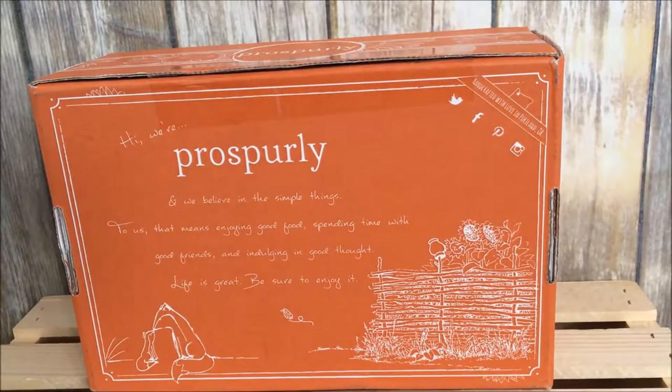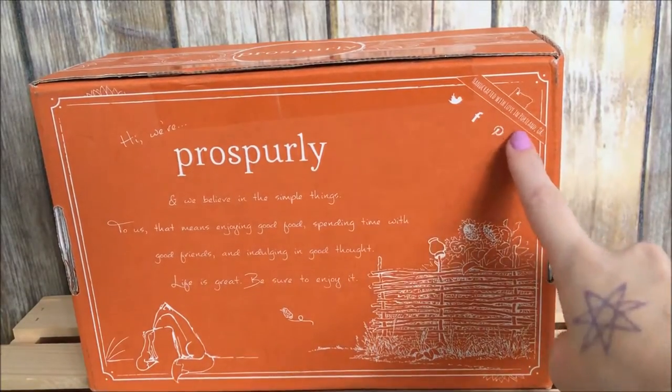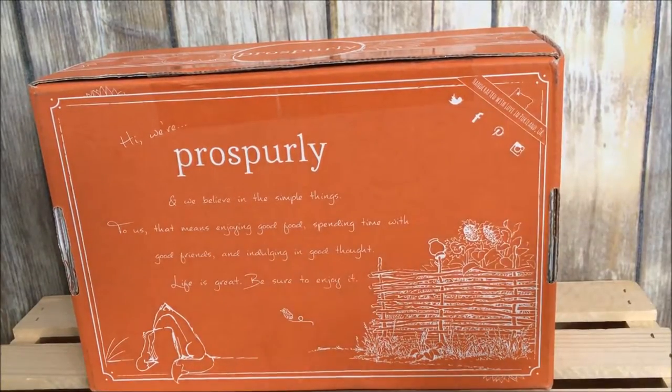Let's go see what's inside. We have our Prosperly box here, and on the outside it says: 'Hi, we're Prosperly. We believe in these simple things — enjoying good food, spending time with good friends, and indulging in good thought. Life is great. Be sure to enjoy it.' Handcrafted with love in Portland, Oregon.